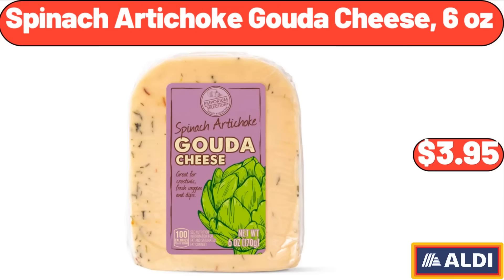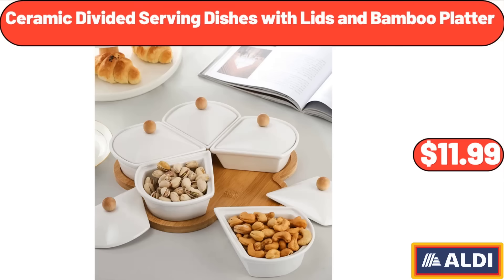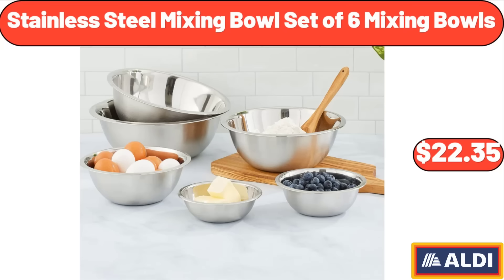3-Piece Spinach Artichoke Gouda Cheese, 6 oz, $3.95. Pet Fountain, $18.99. Ceramic Divided Serving Dishes with Lids and Bamboo Platter, $11.99. Stainless Steel Mixing Bowl Set of 6, $22.35.